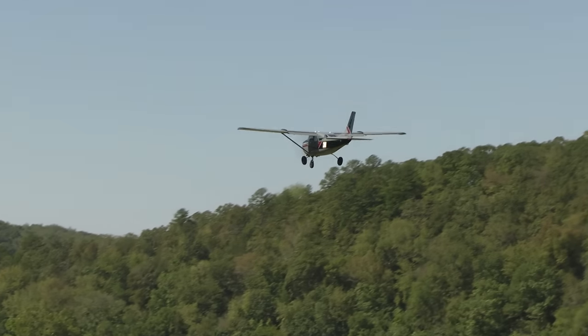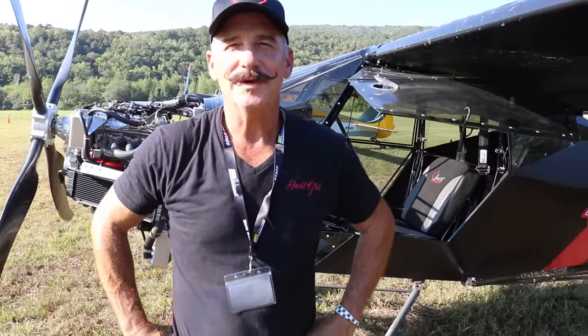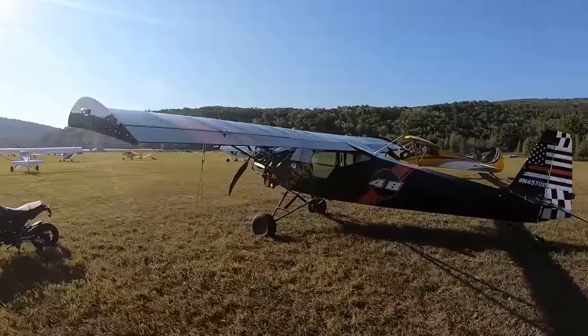I'm Eddie Sanchez. I live in Willis, Texas — that's about 50 miles north of Houston, and that's where I grew up. I work for the airlines now. I started with Continental Airlines when I was 21, and I'm still there after 33 years — now it's called United. That's what I do for my day job, but I just love flying this thing. My wife comes with me and we have a great time.